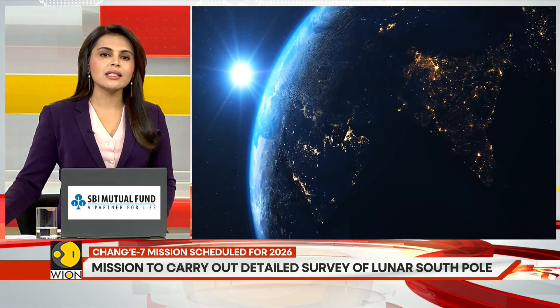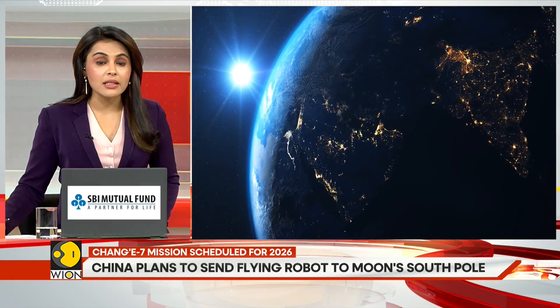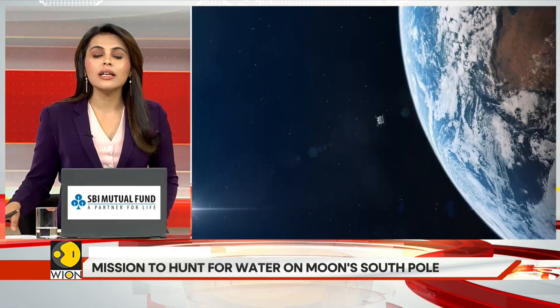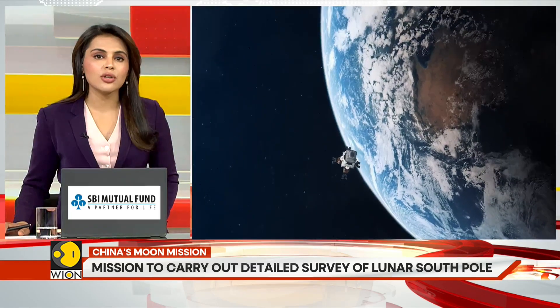With China's Chang'e 7 mission, Beijing has mounted a major effort to establish itself as a key player in space — a domain that nations including the United States are increasingly looking at, not just for scientific benefit, but also with an eye to resources and national security.